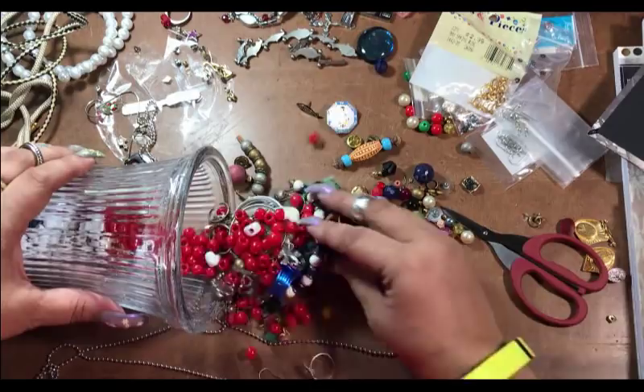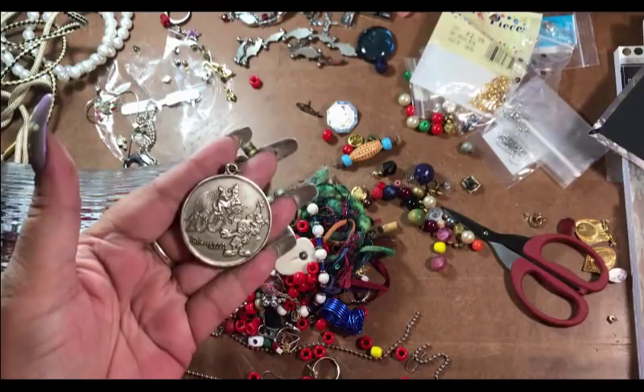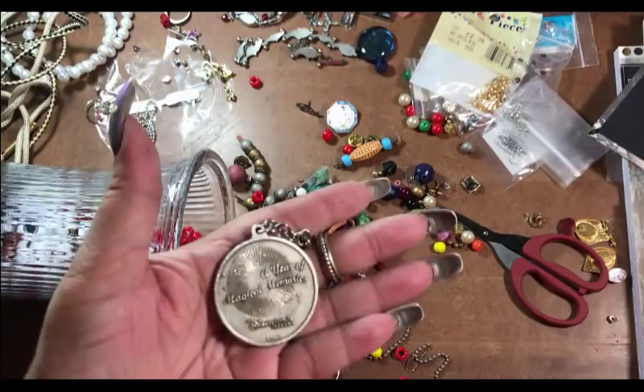We're going to have a lot of beads coming out of here. What's this? Keychain — Mickey Mouse, this is Disneyland EPCOT 2000 — a year of magical memories. That's cute! People love keychains.